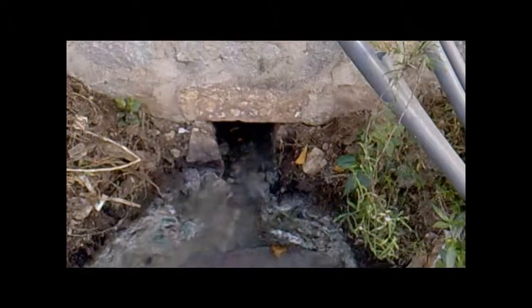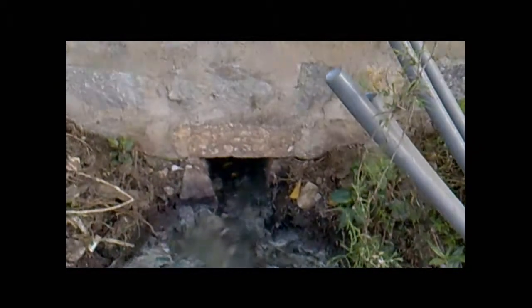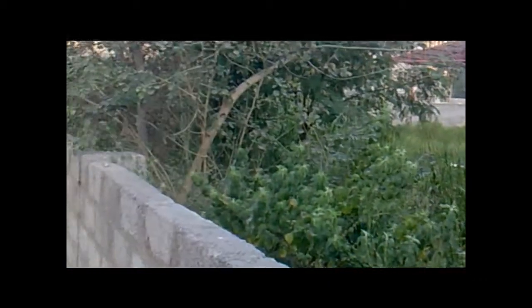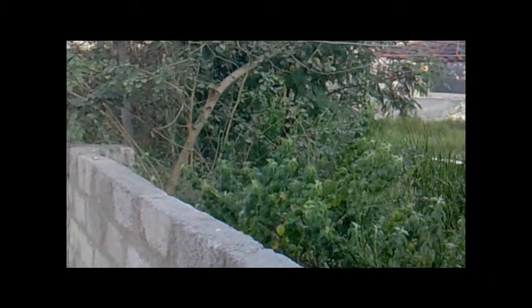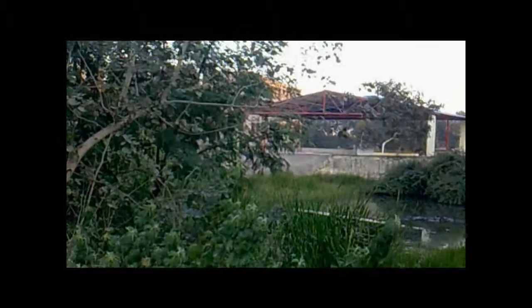A drain in the high-tech city of Hyderabad — the water pours out through this hole behind this compound wall into what seems like an oxidation pond kind of thing. However, this is the middle of what's become a highly populated area.